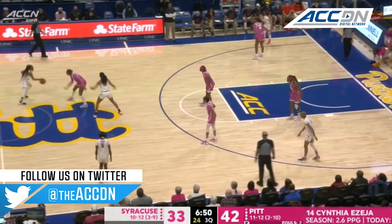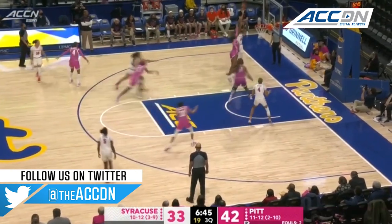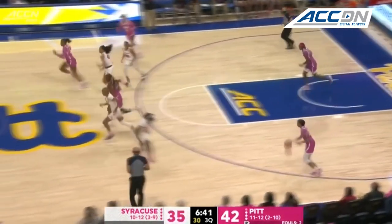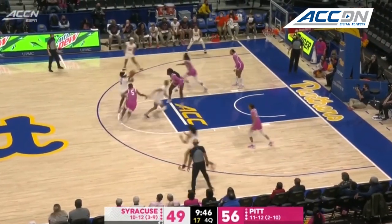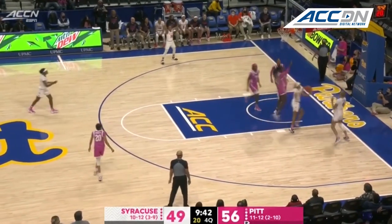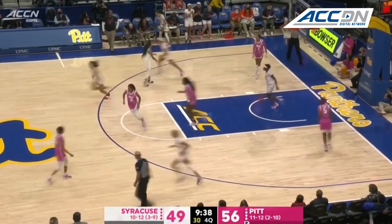Styles is standing there in the restricted area, but they do a good job of using their body and finishing at the rim. A 6-0 run — that snaps it for Syracuse. Stretching the floor for some players; she's one of those players that has just been special, draining it from outside. Styles with the bucket.